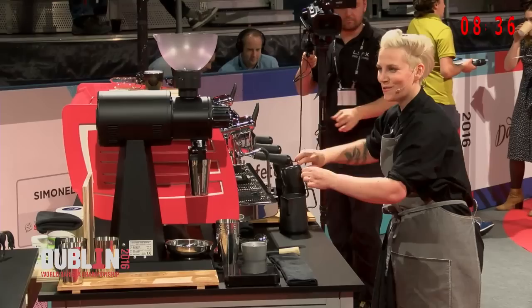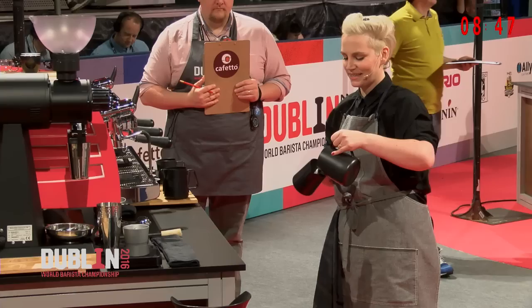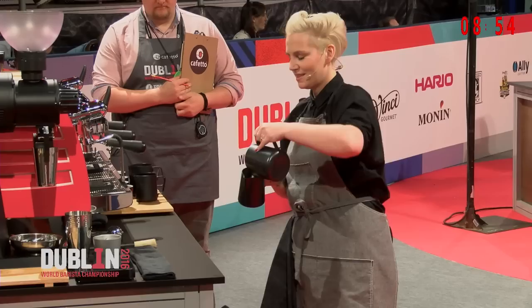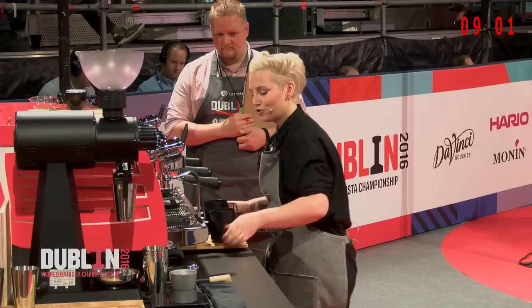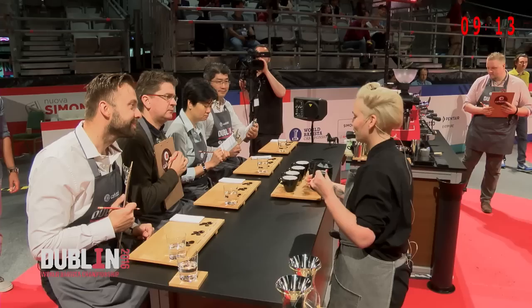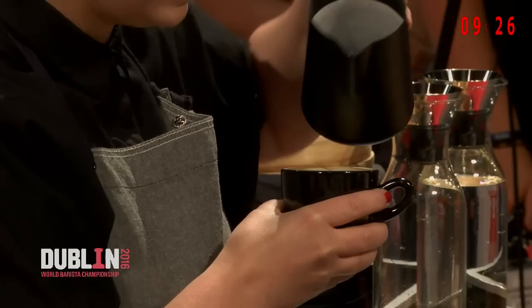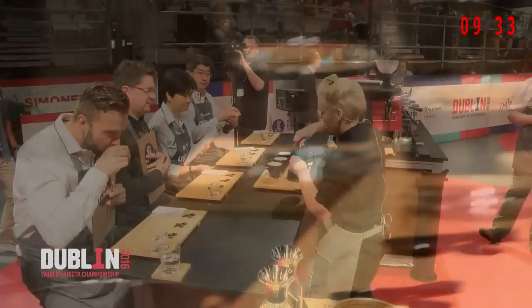Hey judges, are you ready for more information? I've been using the same brew recipe for all three courses, dosing 20 grams in, extracting 50 grams out in around 25 seconds. I'm now pairing the Black Unicorn with local milk from Münster in Germany in a ratio of 1 to 5, because this turns the blueberry into coconut. The milk has a fat content of 3.8% and a sugar content of 4.7%. This leads to a creamy texture and a light caramel note in the beverage. Also, you will get hazelnuts and milk chocolate. Here you go, please enjoy.